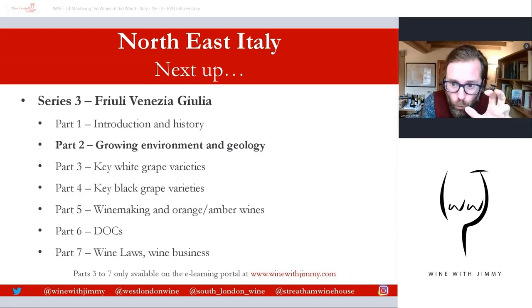That brings me to the end of this first video, which in your text is actually only a small paragraph, but I've given you a lot more information about the wonderful history of this area. Please join me for part two, which is another free content video on the growing environment and geology. As always, if you have any comments, questions, or concerns, please comment below, click like and subscribe, and utilize the social media handles at the bottom of every slide. Come and see me in one of my establishments in the UK for a class, a glass, or a bottle. I've been Jimmy Smith — ciao for now!